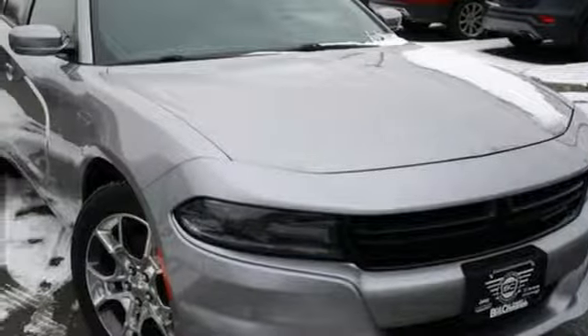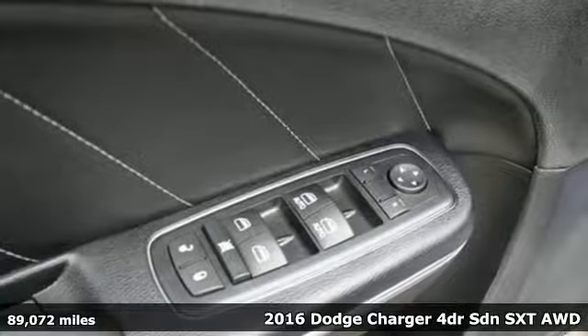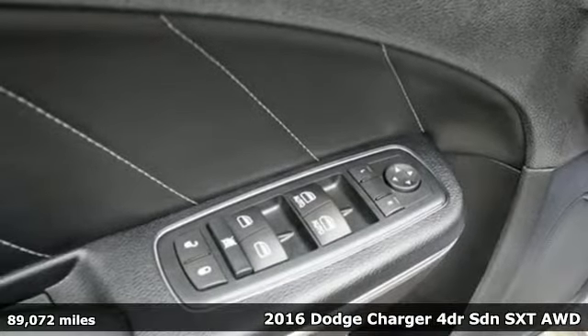It's a 2016 Dodge Charger. Power, performance, passion. It's a Dodge and it comes with all the amenities you need.